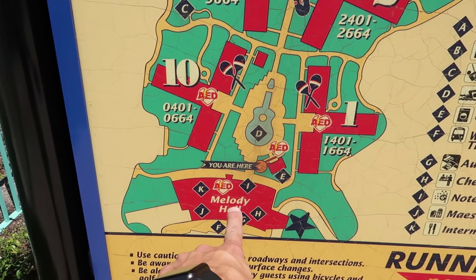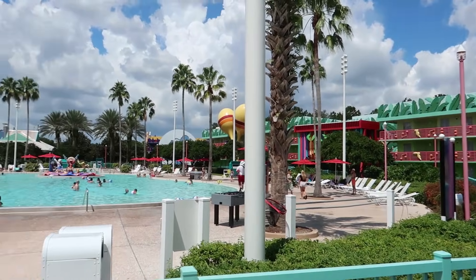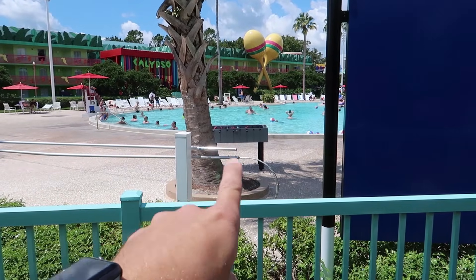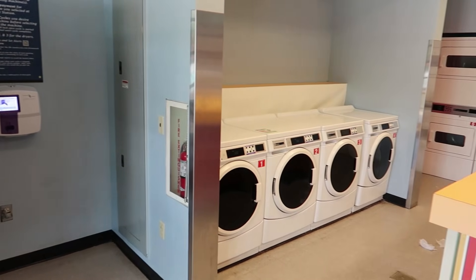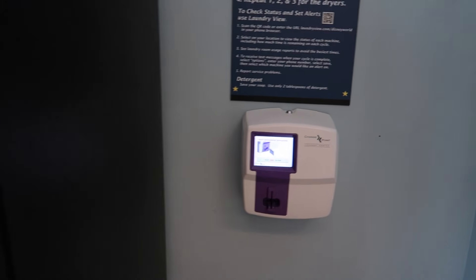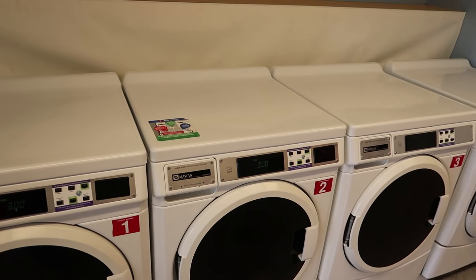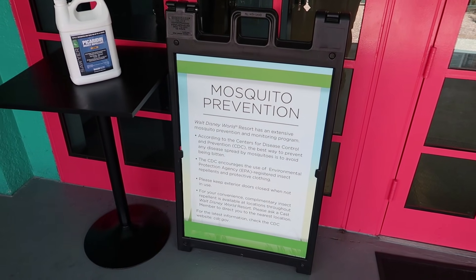We're here at Melody Hall, which is where check-in is. The two buildings on either side of the guitar-shaped pool are the Calypso buildings, with giant maracas on the outside. There's also a foosball table by the pool. I found a full laundry area with washers and dryers — you use a credit card, it's $3 to use, and they sell laundry detergent. There are also pool bathrooms and mosquito prevention for nighttime use.